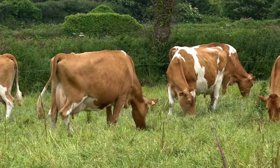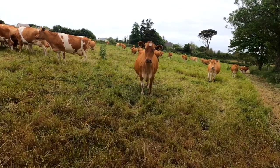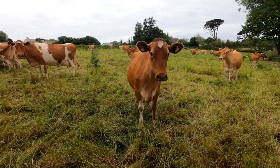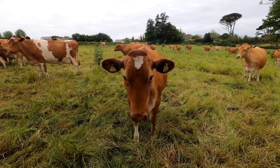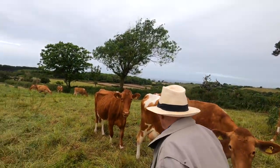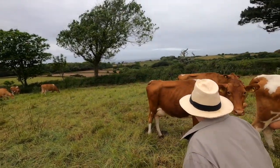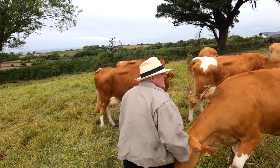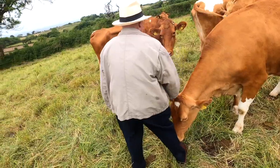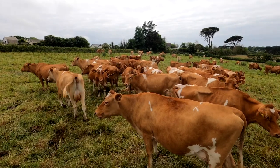We don't want cows that are unhealthy. We've been breeding and focusing on health traits in our cows for some years now: female fertility, somatic cell score, longevity, feet and legs, and mammary systems — all those functional traits that are so important if you want a cow to live a natural life. We don't want cows that give massive amounts of milk and then don't last. We want cows that live a more natural life.